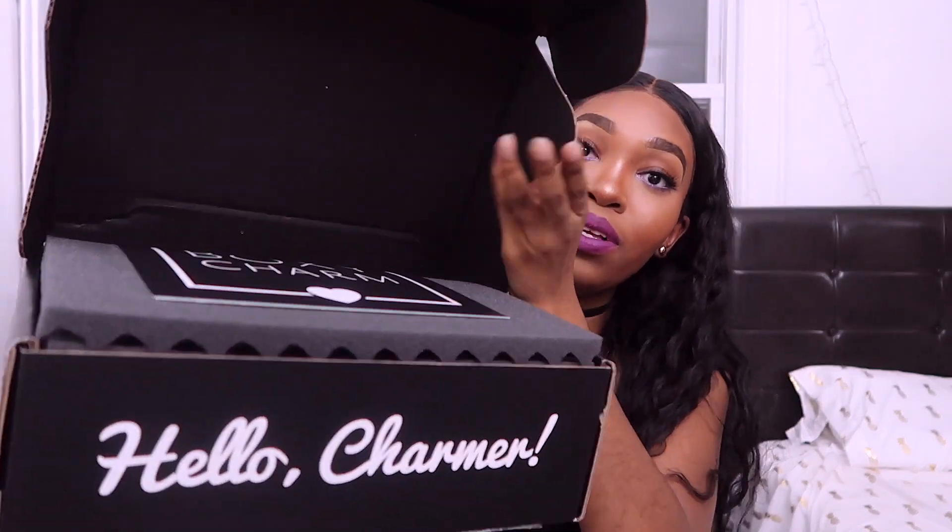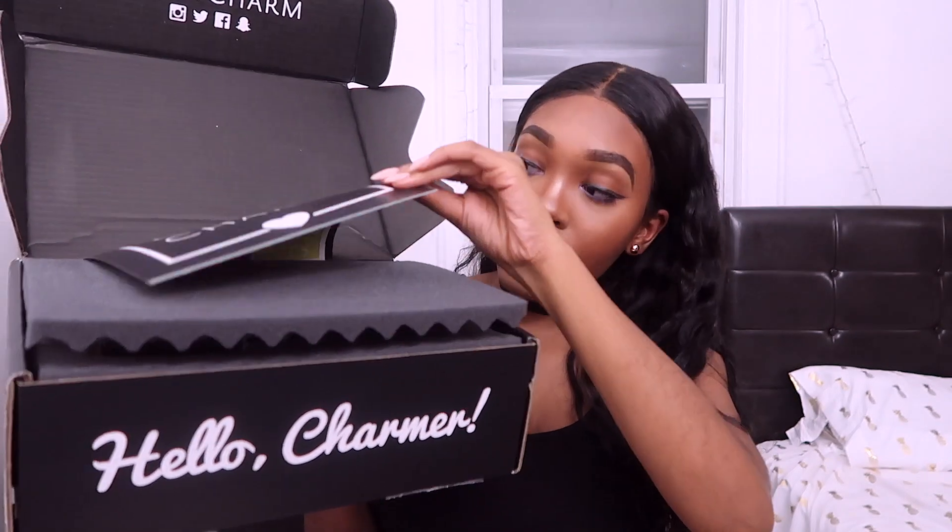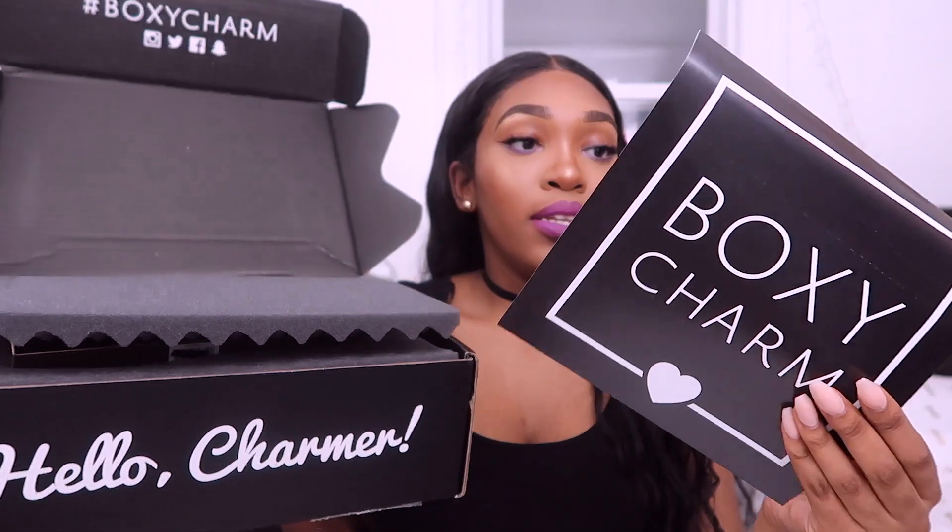Guys, seriously, if you don't have a BoxyCharm subscription, get one. So I'm going to be unboxing it with you guys. I've kind of seen other videos so I kind of know what I'm going to get, but I want to show you guys. So here is what you see first.